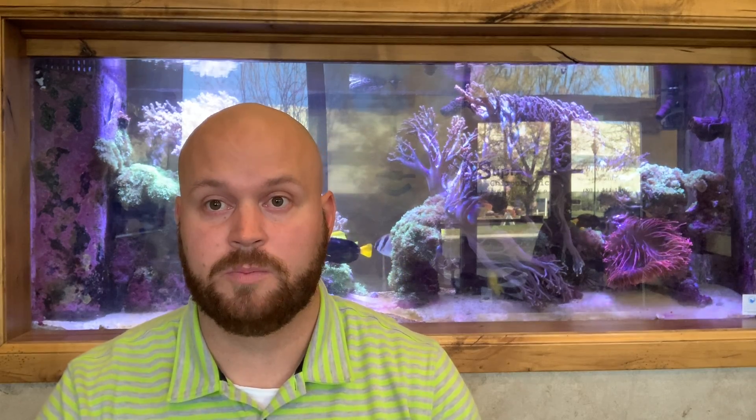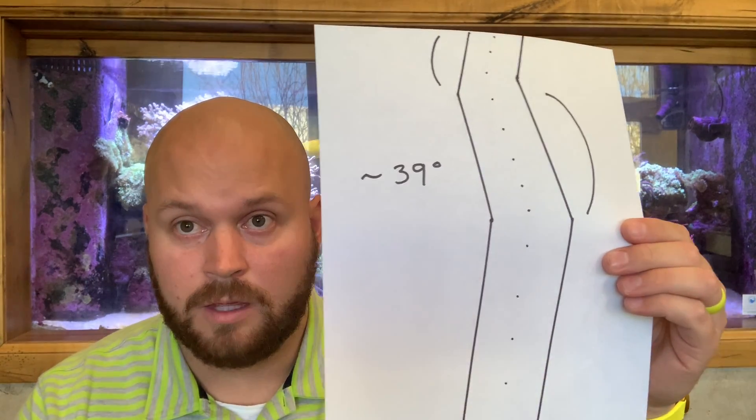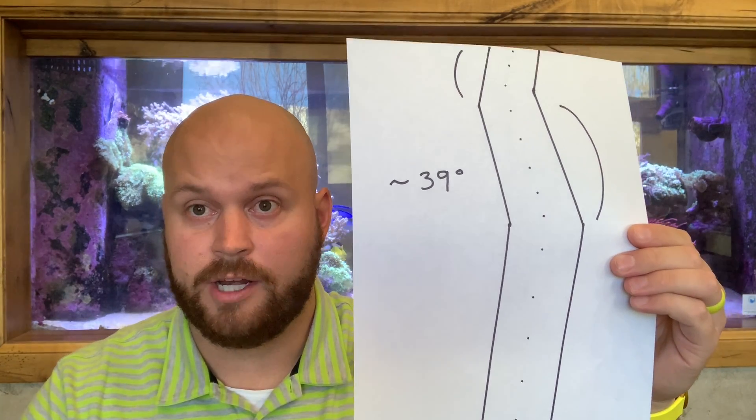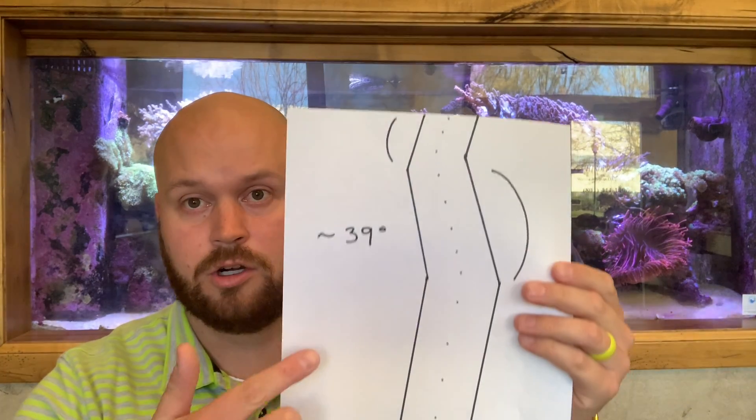Let's get into more of our moderate to severe scoliosis. In this 39 degree curvature, we basically have two curves here where the spine is curving out and then has to correct itself to try and get back to normal.